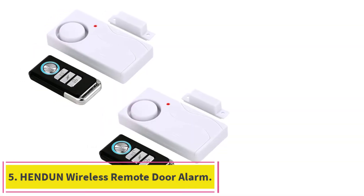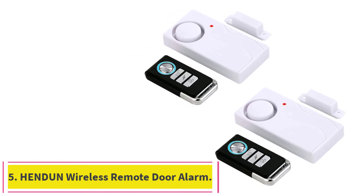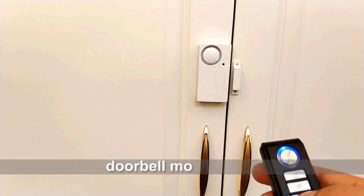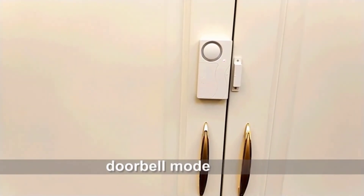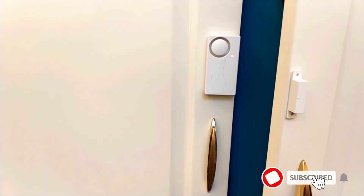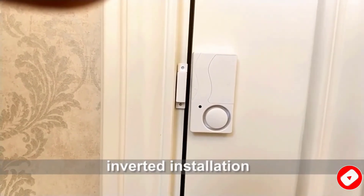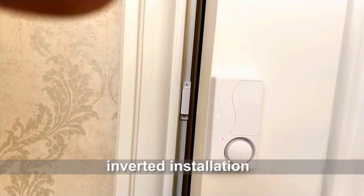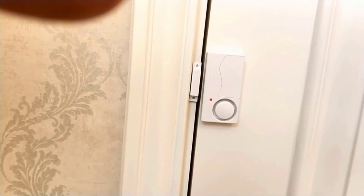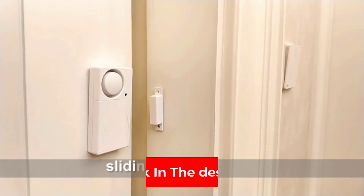At number 5: the Hendon Wireless Remote Door Alarm. The Hendon Wireless Remote Door Alarm is another very affordable option. Though it is cheap, it has a feature which many others don't — the remote. It is very loud at 105dB of volume. You can set it either to chime as a gentle alert when people come home, for instance, or you can set it as an alarm. It can be used in a lot of different settings including sliding doors and as a pool door alarm.